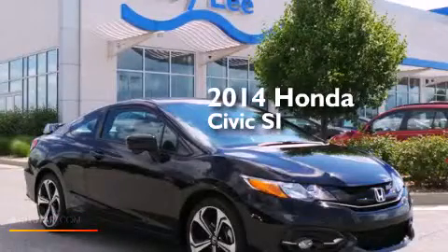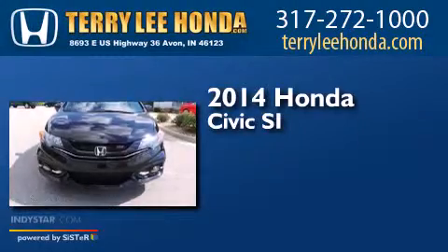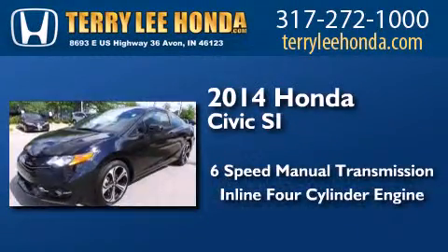This is a 2014 Honda Civic SI. This car has a six-speed manual transmission and an inline four-cylinder engine.